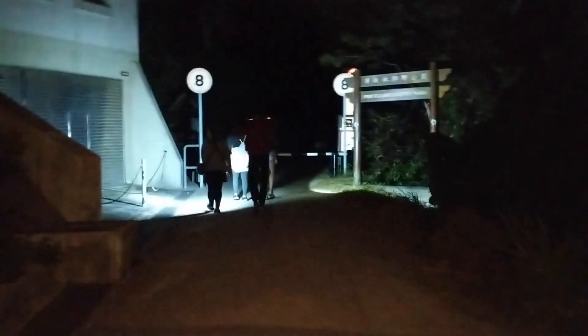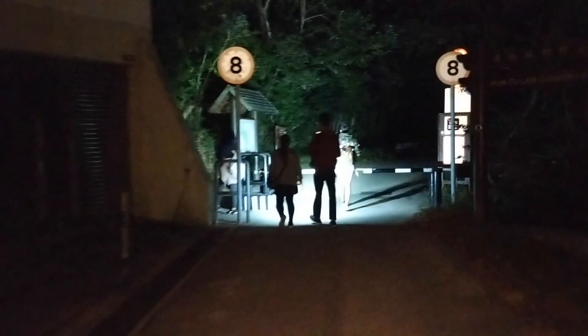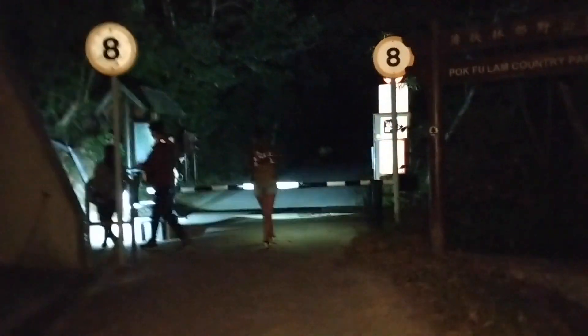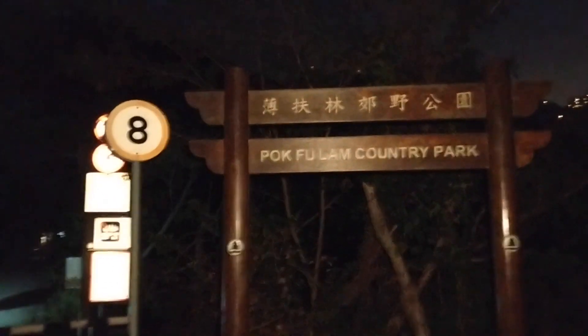Wow, this is really adventurous and that's how we're gonna go up to the peak. This is where we are gonna start from.